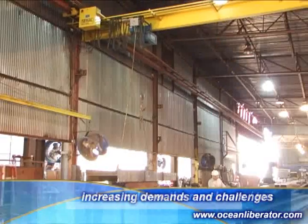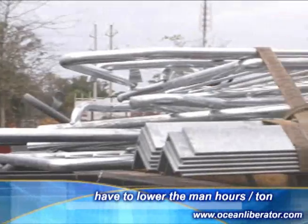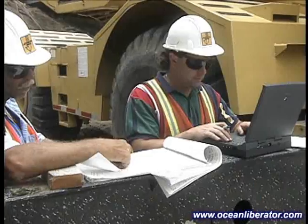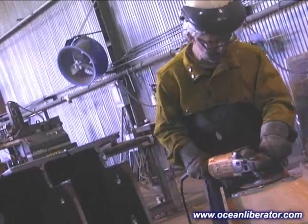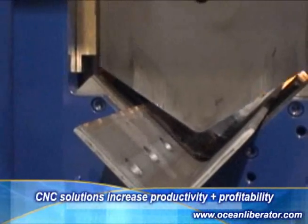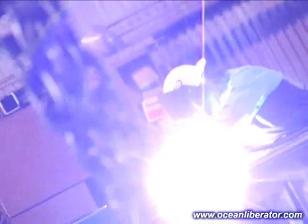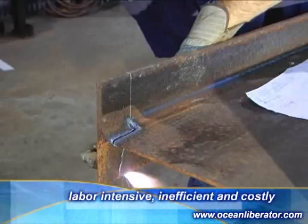Steel fabricators throughout the world are in a continual chase to reduce their man-hours per tonne, and yet still produce and deliver their fabricated steel to site faster than ever before. At the same time, they face their daily struggles of getting their detailed drawings done on time, of finding skilled labor, and dealing with wild fluctuations in the price of steel. CNC machines such as beam lines, angle lines, and plate-burning tables have done much to reduce unnecessary man-hours. But one of the most time-consuming and labor-intensive jobs that still remains is that of laying out and burning copes.